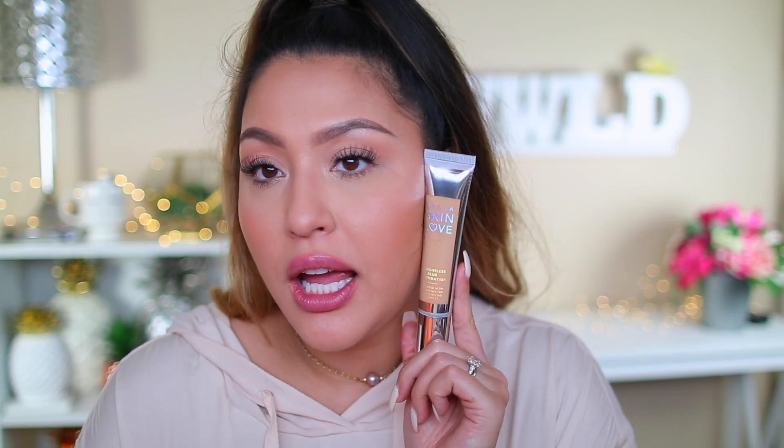I have not tried this foundation yet — it's the Becca Skin Love Weightless Blur Foundation, infused with Glow Nectar Brightening Complex, vitamin C, cold-pressed avocado, melon blend, and bitter ginger. It's a breathable medium coverage liquid foundation with a buildable finish that enhances your natural skin. I picked up the shade Driftwood — not 100% sure it's my shade but I swatched it in store and I think it'll be good. I'm gravitating toward natural, not too full-coverage foundations lately — just something that balances out my skin with one pump.